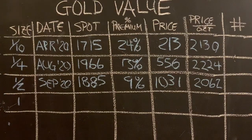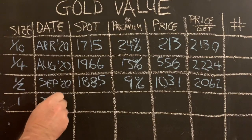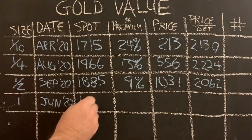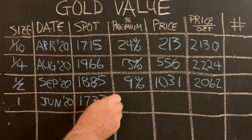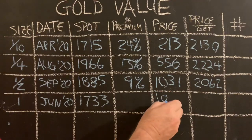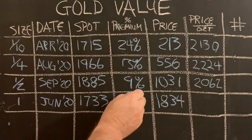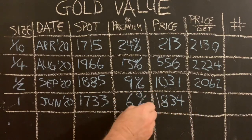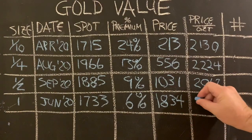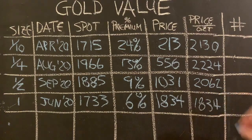The full ounce coin I was able to buy in June of 2020, when gold was $1,700 and change an ounce. I paid $1,834, which at the time was a 6% premium. My price per ounce is the same: $1,834.